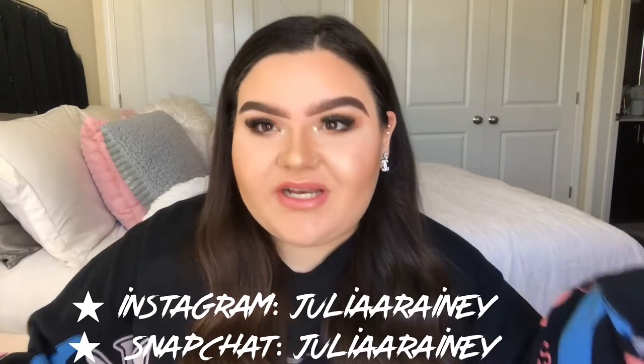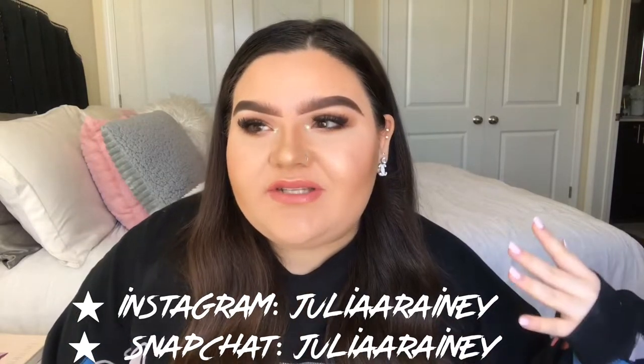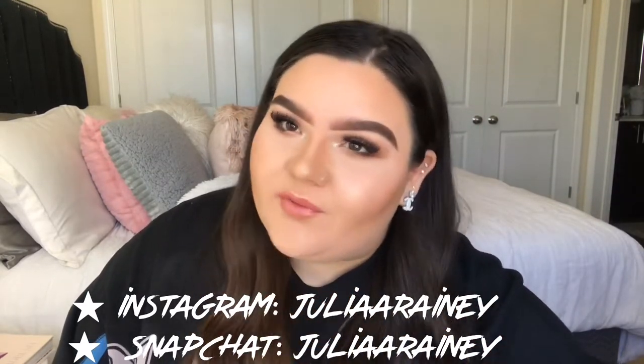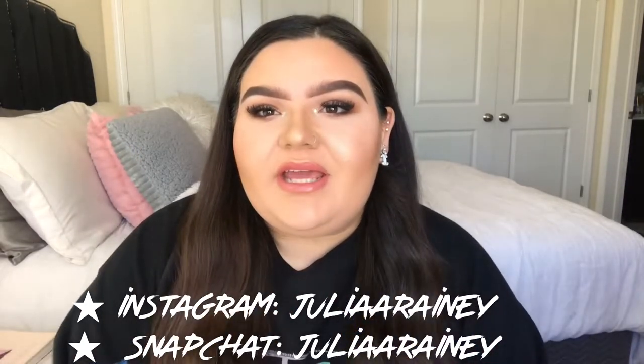Hey guys, welcome back to my channel. It's Julia. If you guys are new here, my name is Julia — I post makeup, fashion, and lifestyle videos. If you guys are not new here, welcome back my beautiful raindrops. In today's video I'm doing something I'm so excited about because I feel like I never really talk about my drugstore favorites — products that are really worth the money. You don't have to get everything from high-end. These are my holy grails that I use regularly, so if you want to see them, keep watching.